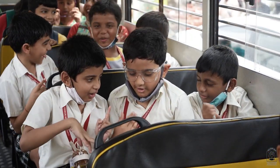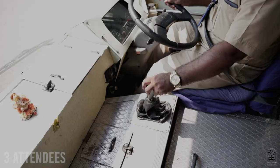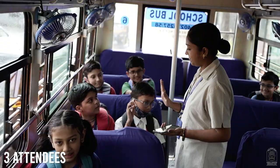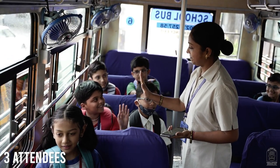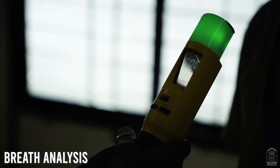A bus ride is like being in another world, and cheerful rides become journeys to remember. Each bus has three staff on board: a driver, a male attendant, and a female attendant. Every bus staff member is checked for alcohol consumption every morning.